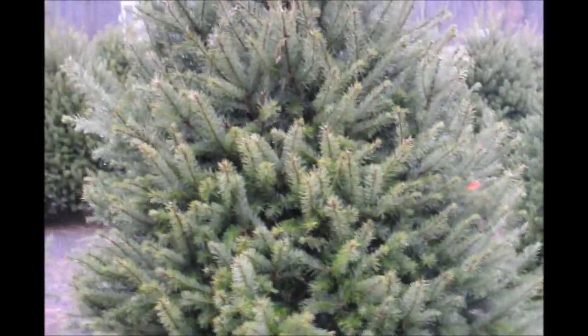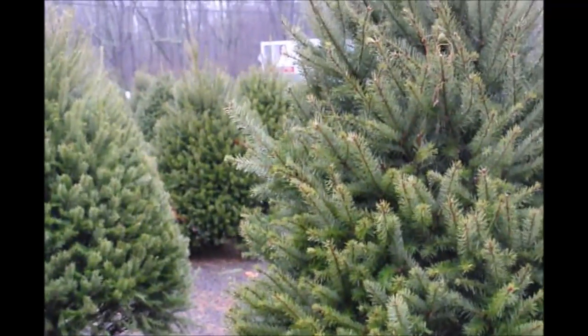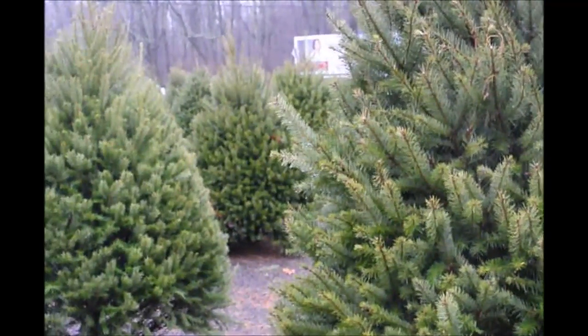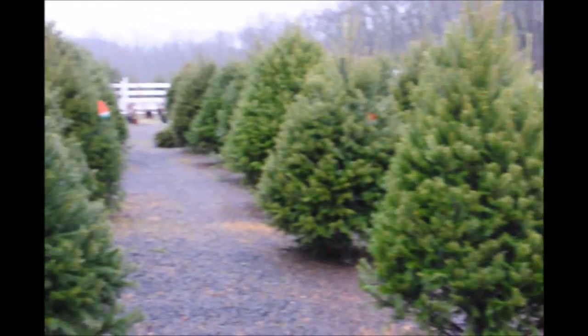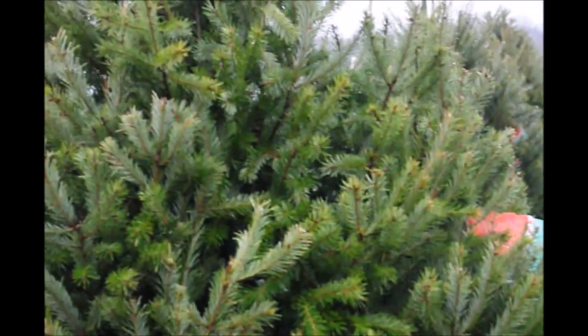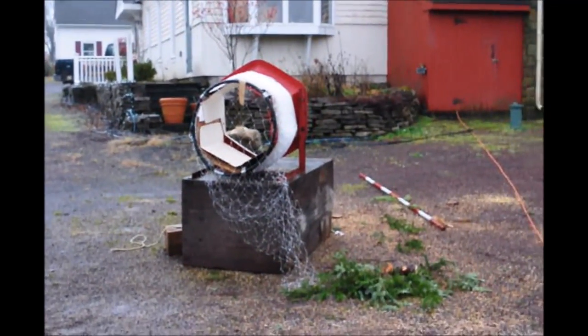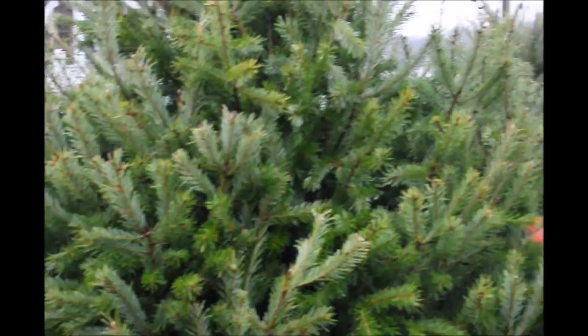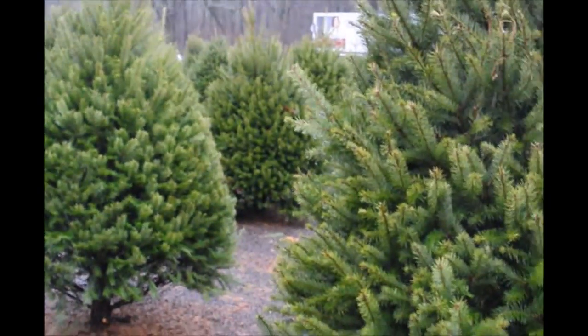If you have any questions about Christmas trees or screening and buffering trees, you can call us at 215-651-8329. When you buy these trees for Christmas, we can also wrap them with our tree wrappers. So give us a call at 215-651-8329 for your Douglas fir Christmas tree.